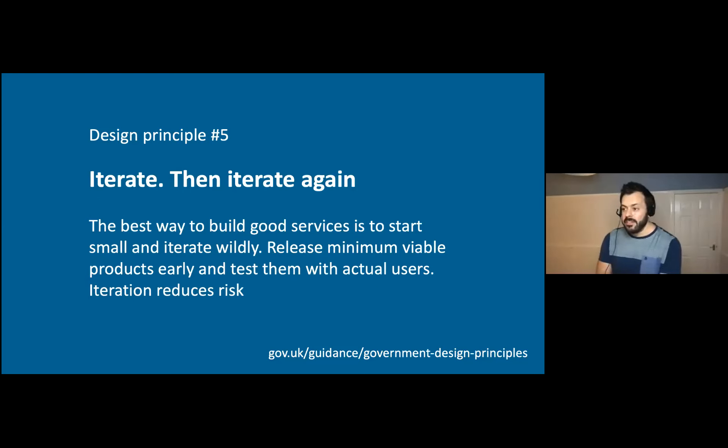Principle five is: iterate, then iterate again. The best way to build good services is to start small and iterate wildly. Release minimum viable products early and test them with actual users, because iteration reduces risk. Coronavirus has wreaked havoc on this in two ways: first, in many cases we've not been able to test with actual users; second, we've had to respond to policy changes and constantly changing priorities, which has slashed the time to keep iterating specific parts of the service.